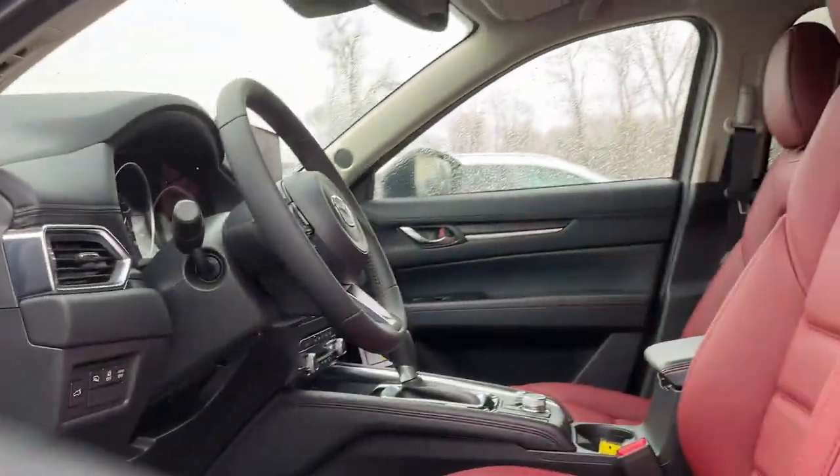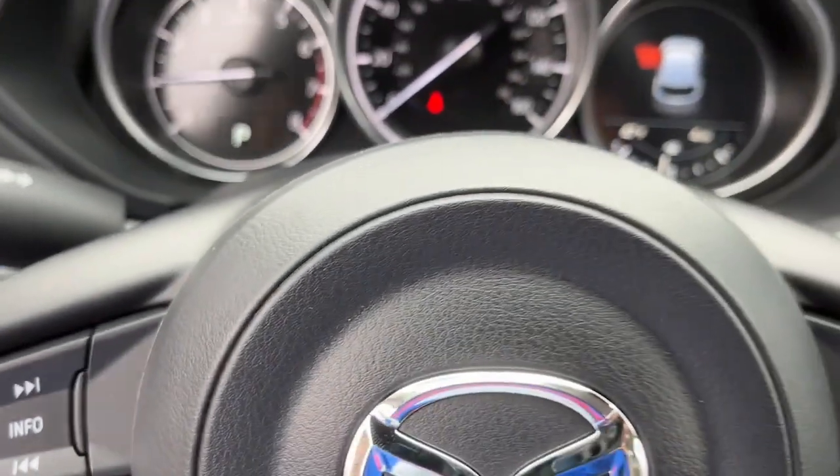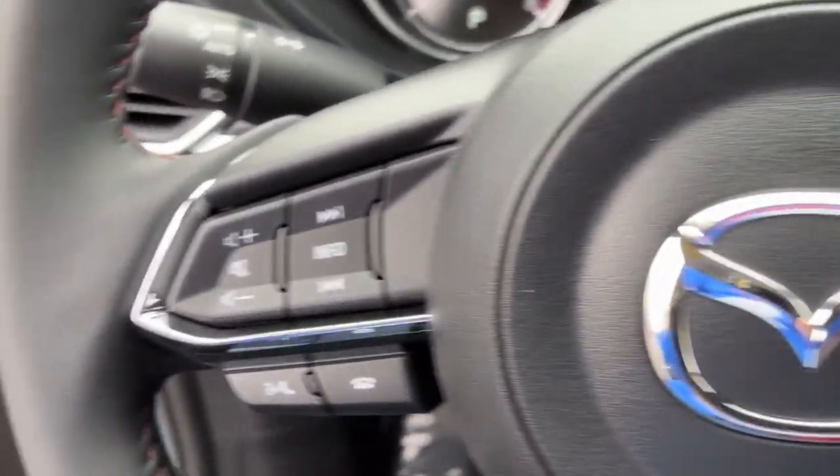Touchscreen infotainment and flexible cargo space help you make the most of every journey. The following are some of this vehicle's highlighted options: keyless entry,